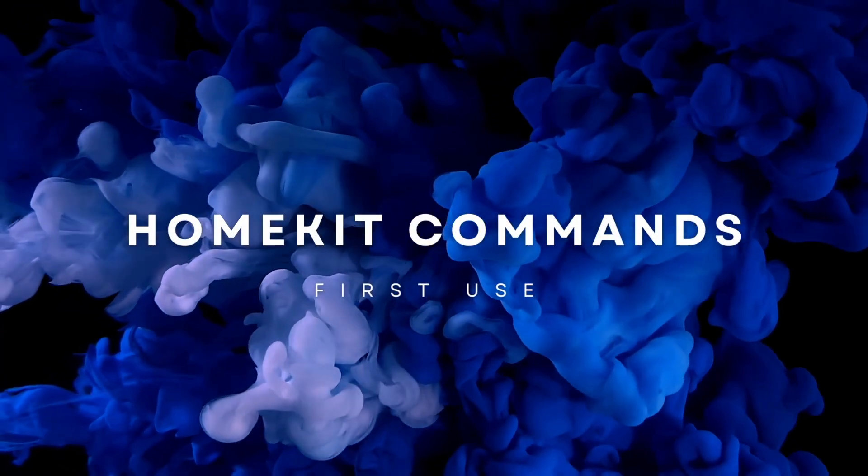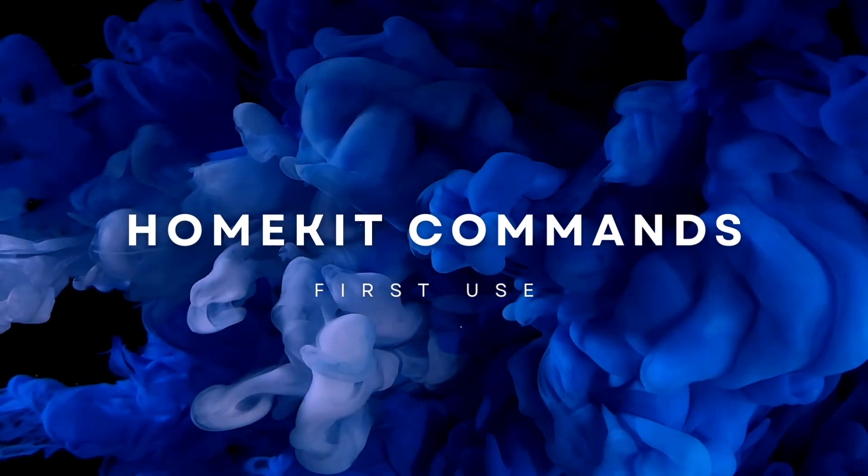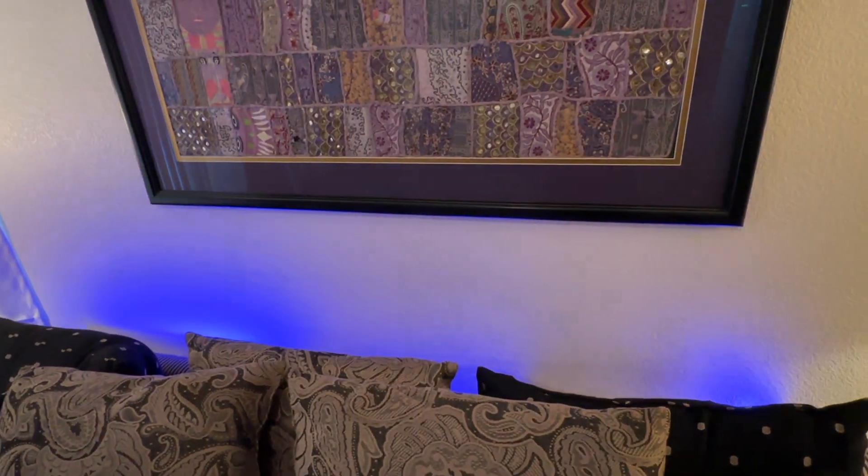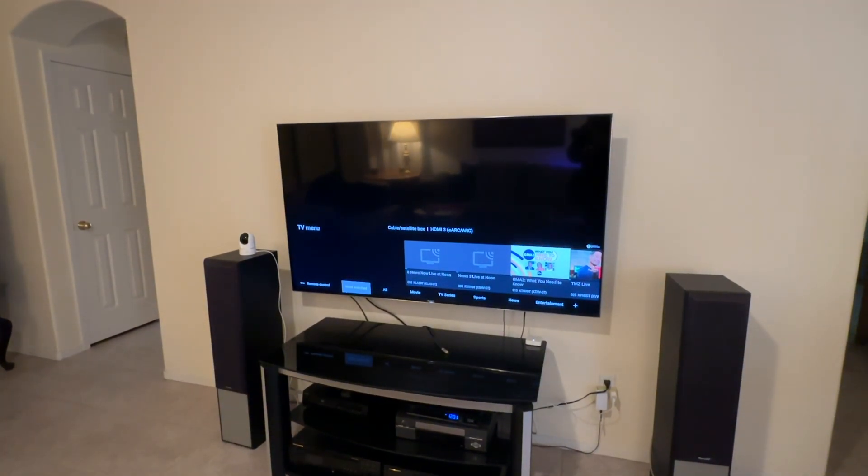The first use is going to be for smart home commands, aka HomeKit commands. This will allow you to control every single aspect of your home that's currently in HomeKit through your voice. For instance, you can say 'Hey Siri, turn on the lights in the living room.' In my smart home, I use it to turn on lights, turn on my television, and control scenes and automations. Depending on what products you have in HomeKit, you can control every single aspect of your smart home. This is by far my most used command.